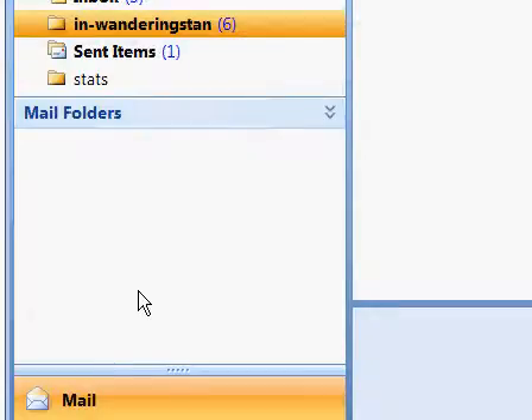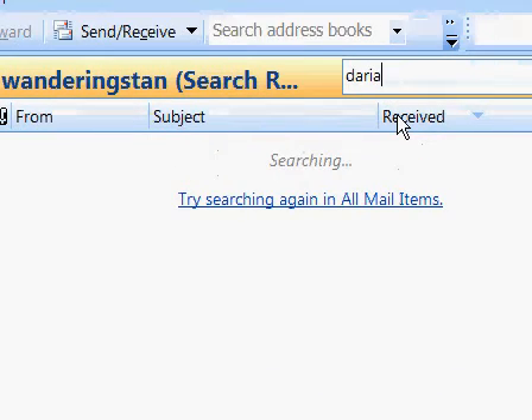Let's go back to Outlook. Outlook is still searching. So let's just hang out. And it looks like it didn't find it at all.